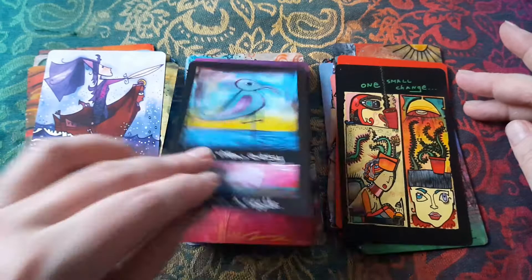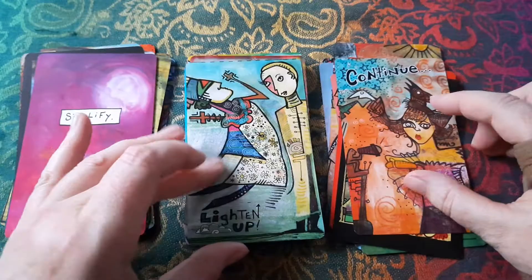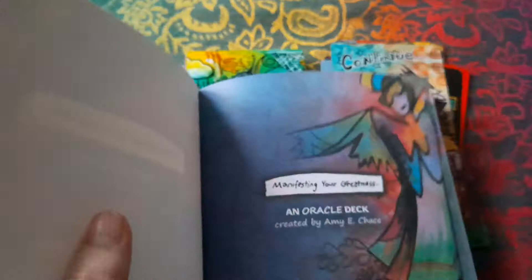The messages and advice are really on point. They're straightforward and really encouraging. Look at that — so different, the style of that. 'Simplify.' 'Continue.' 'Lighten up.' 'Explore your depths.' There are lots of different messages in the cards.